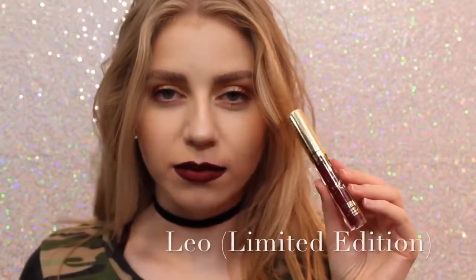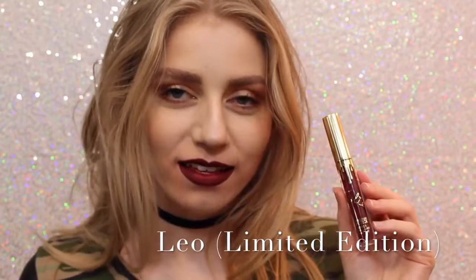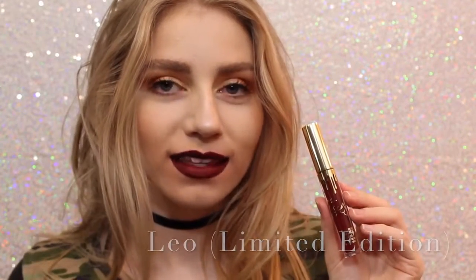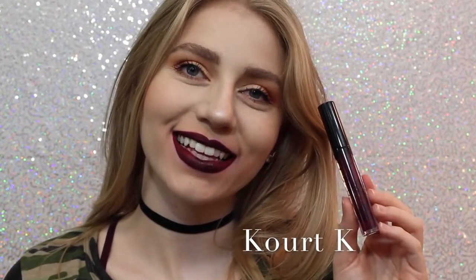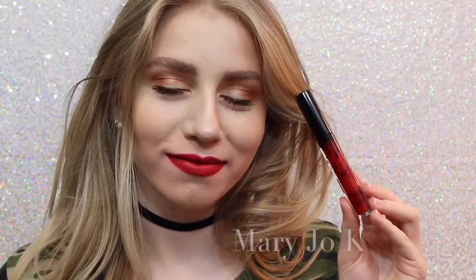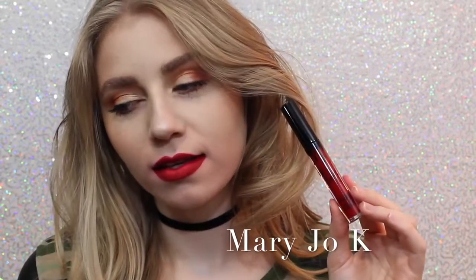Sorry about the quality of this swatch — I don't know what happened to it — but this is Leo, the Limited Edition Birthday Lip Kit. This is just a really pretty maroony red, just a little bit darker than Mary Jo Kay, so you can kind of get an idea of how it looks. Next is Quark K. I don't like Quark K because my lips are super, super patchy. It took me many layers to get it even to this opacity, so I personally am not a fan. Next is Mary Jo Kay. I'm not a huge red lipstick wearer, but as far as red lipsticks go, I think this is beautiful. It's like one of those perfect blue undertone reds that I feel like are very popular.